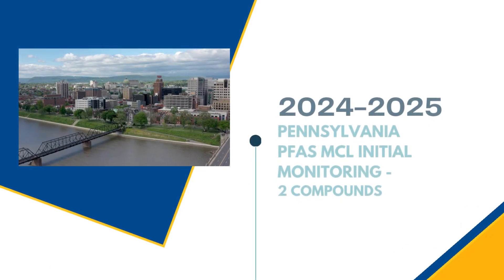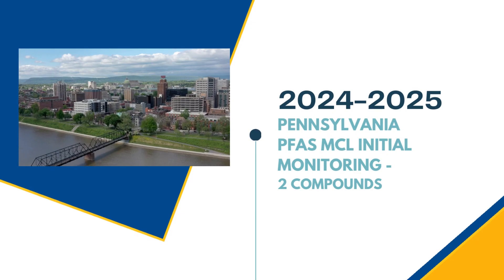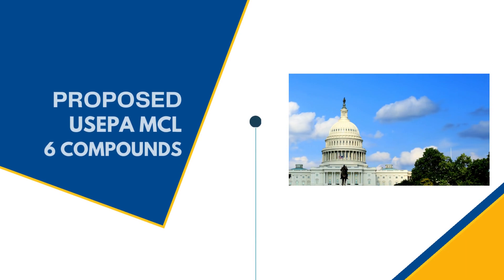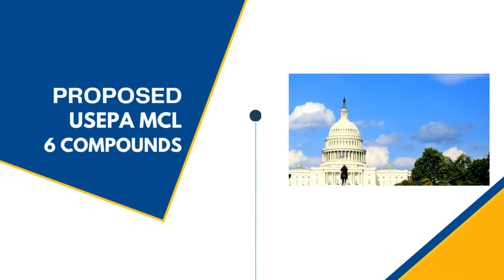The new PFAS MCL initial monitoring starts as soon as January 2024 for two compounds. While the proposed US EPA MCL for six compounds has not yet been promulgated, it is expected in the near future.